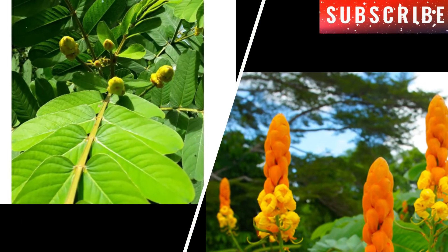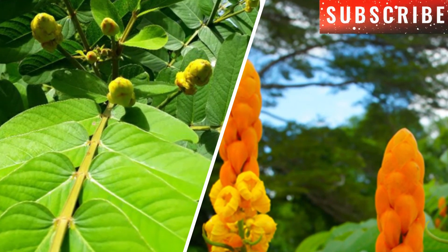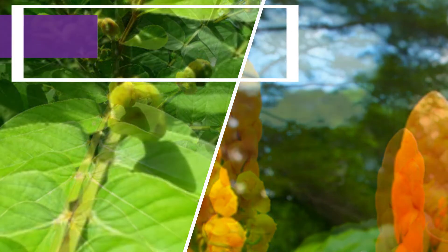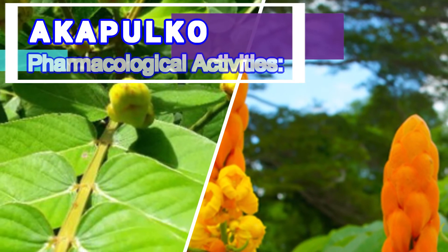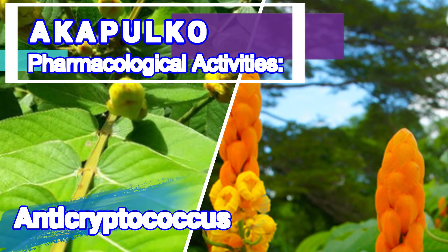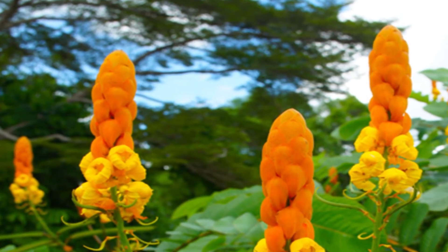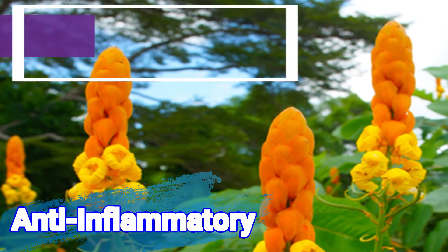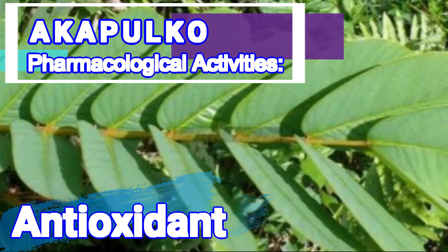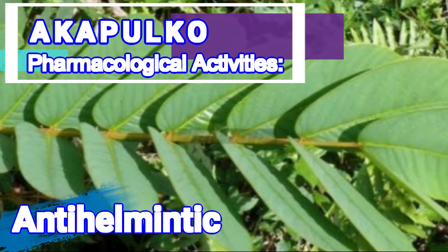The flower, root, leaves, seed, and bark display diverse biological activities. These pharmacological activities include antimicrobial, antifungal, anti-cryptococcus, antibacterial, anti-tumor, anti-inflammatory, anti-diabetic, antioxidant, wound healing, and anti-helminthic activities.